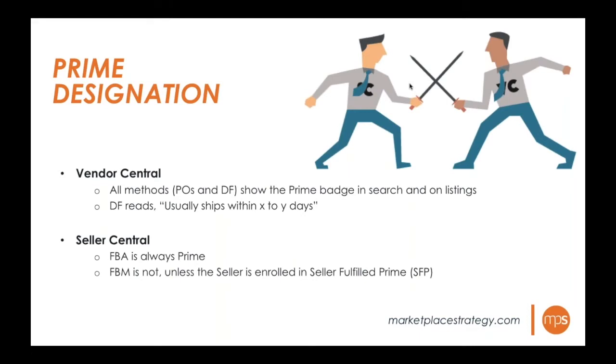On the Seller Central side, FBA is always prime since Amazon handles the shipping. FBM is not prime because the brand is shipping directly to the consumer. The only way to get prime on FBM is by enrolling in the Seller Fulfilled Prime program, which requires meeting very stringent shipping requirements and shipping within a two-day timeframe. If you have the ability to ship directly from your warehouse, direct fulfillment in Vendor Central is recommended since it does provide the prime badge.